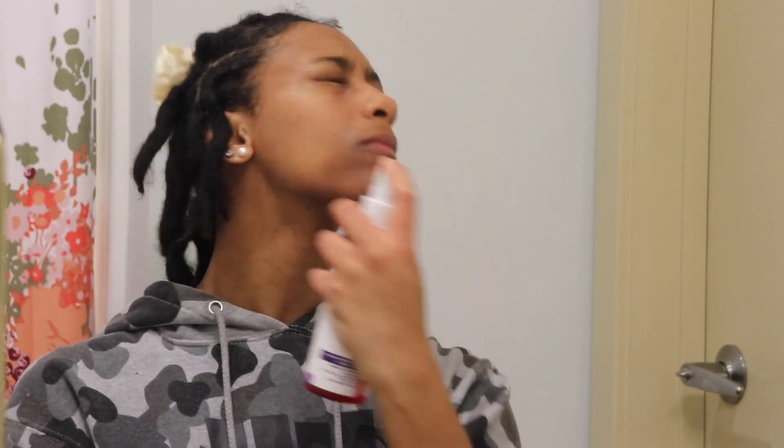Get that mascara off. Next, I like to use rose water for my face — it really brings moisture back into my skin. As the video goes on you'll see the redness get a little better once I moisturize. I like to fan my face and let it dry.